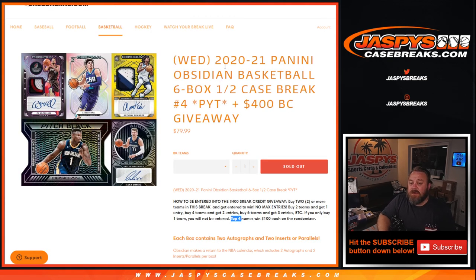That was 2020-2021 Panini Obsidian Basketball 6-Box Half Case Break, Pick Your Team number 4, where we gave away $400 in break credit as well. I'm Sean, JaspersCaseBreaks.com. Thanks for hanging out — see you next time.